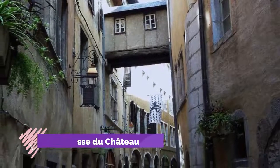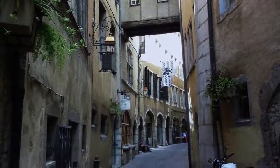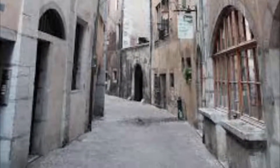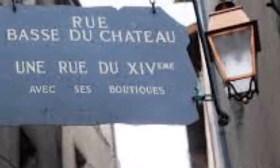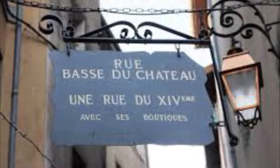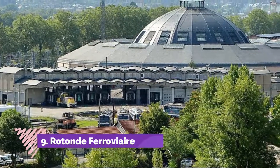Number eight: Rue du Château. Dubbed the oldest street in Chambéry, Rue du Château is a crevice-like alley in the pedestrianized center. Like most old medieval arteries, it's incredibly narrow and intersects with more of Chambéry's passageways. Above your head there's one remaining wooden walkway traversing the street — there were many more in the past, but these were dismantled because they posed a fire hazard and blocked the light.